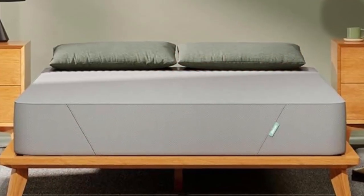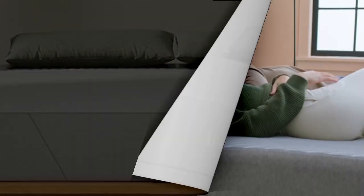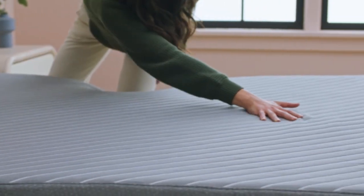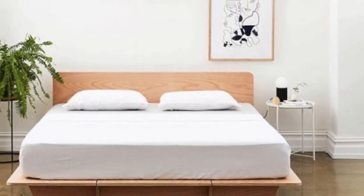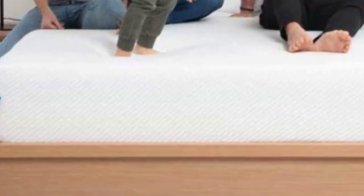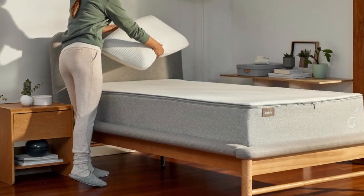The mattress begins with a top layer of memory foam that contours closely to your body but is also engineered to produce an above-average responsiveness. Next is a denser polyfoam layer that promotes cushioning but also offers support. The final layer is composed of high-density foam that stabilizes the mattress and supports your body. The surface is encased in a polyester cover.